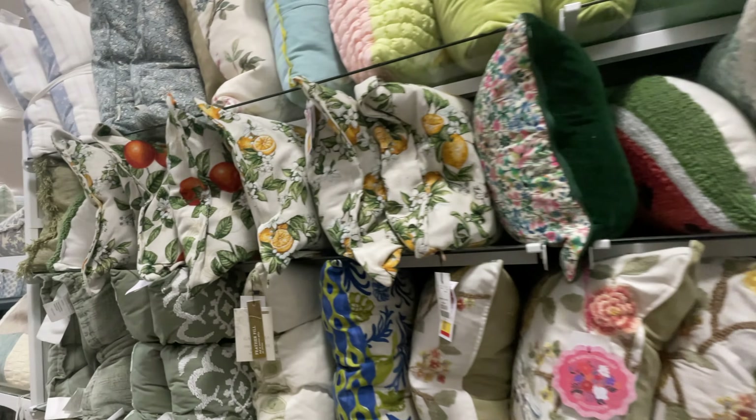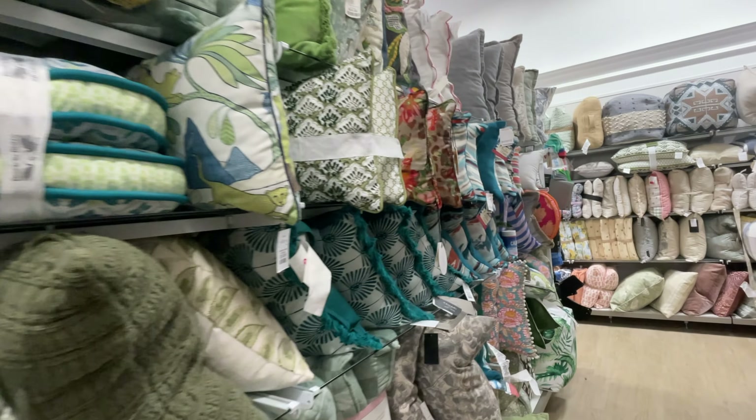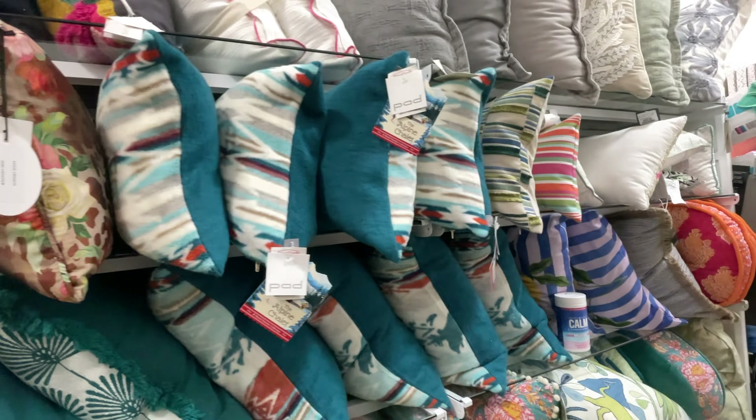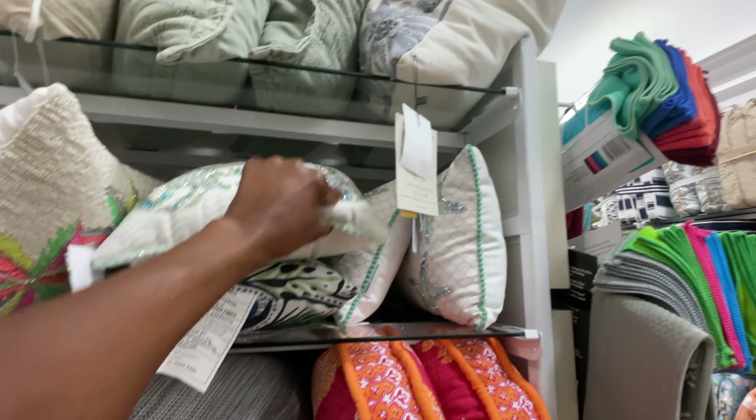Oh my gosh, would you even dare put this on your chair? No, so not cute. Look at this — what is this? Oh my gosh, no no no no.